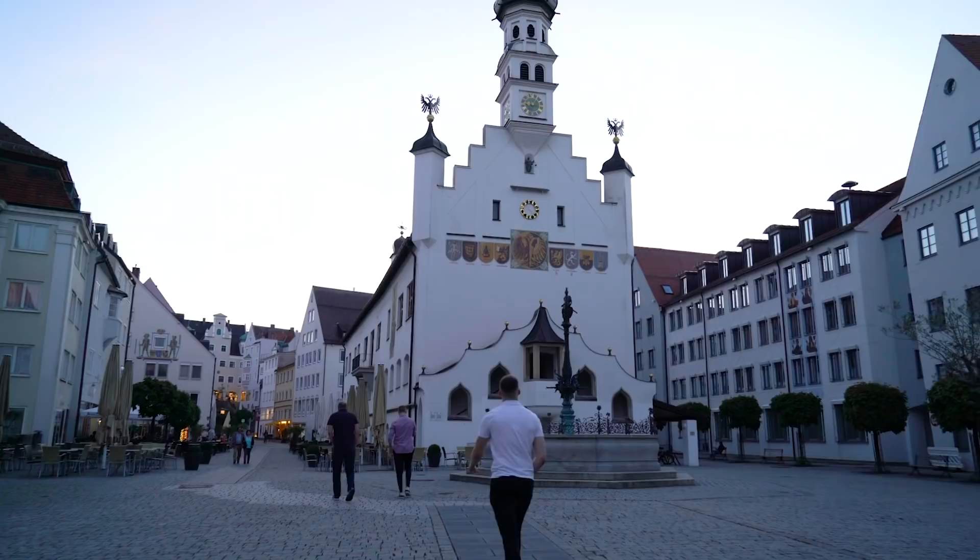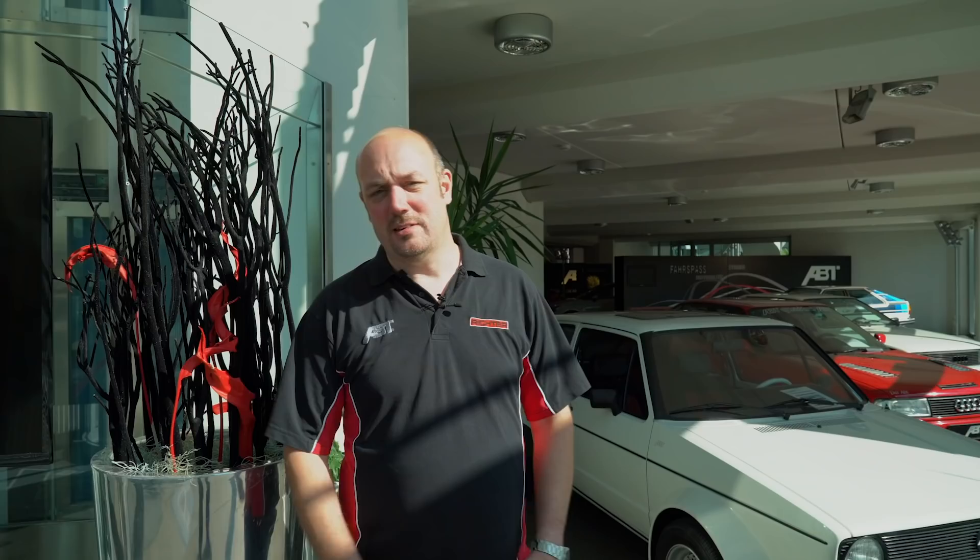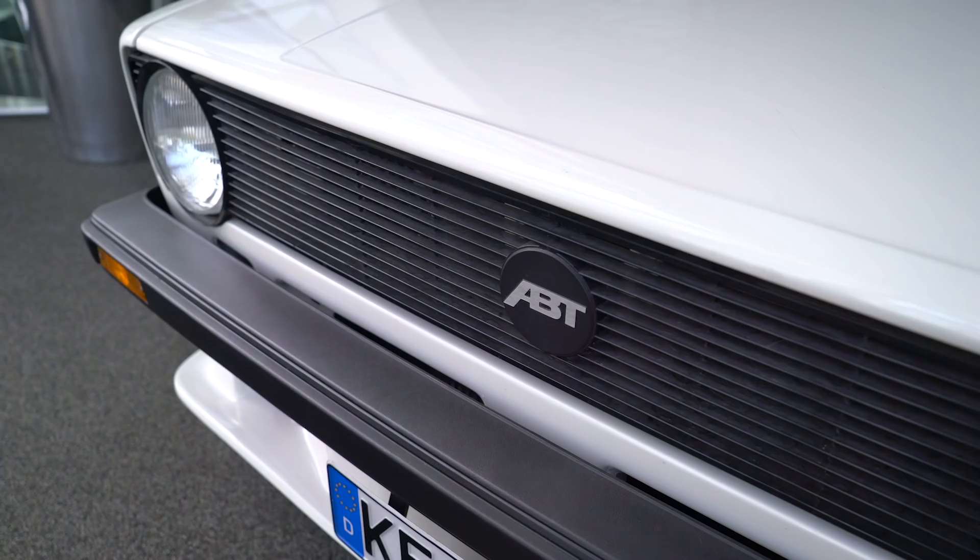Hi there, so we've now arrived inside the ABT headquarters. Have a quick look around. Already, as you can see in the fantastic reception area, the first thing we see is a lovely ABT R8 GTR. We've got an RS4R and we've also got the ABT SQ7. But it's not just new cars here — behind me we've got some originals: a Mk1 Golf GTI, the Audi 90, a UR Quattro, and also an early Audi Coupe on display.